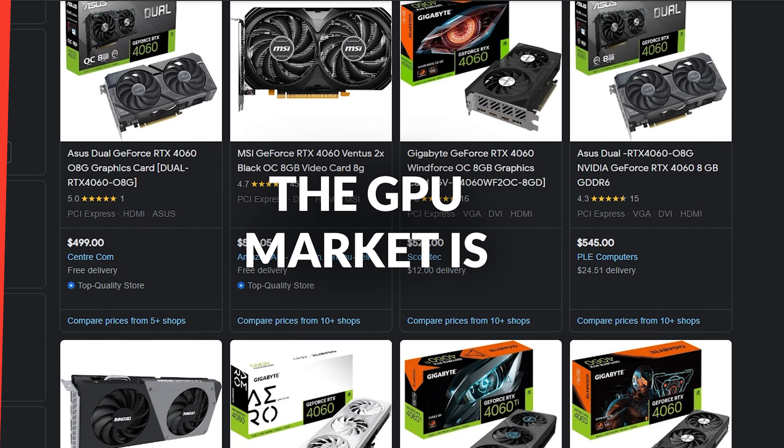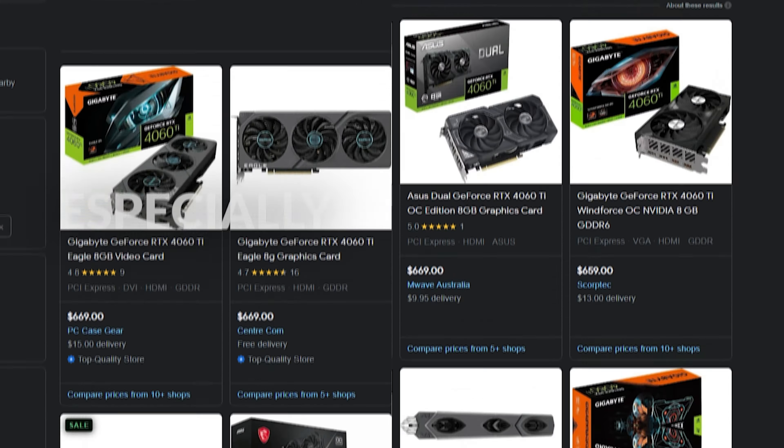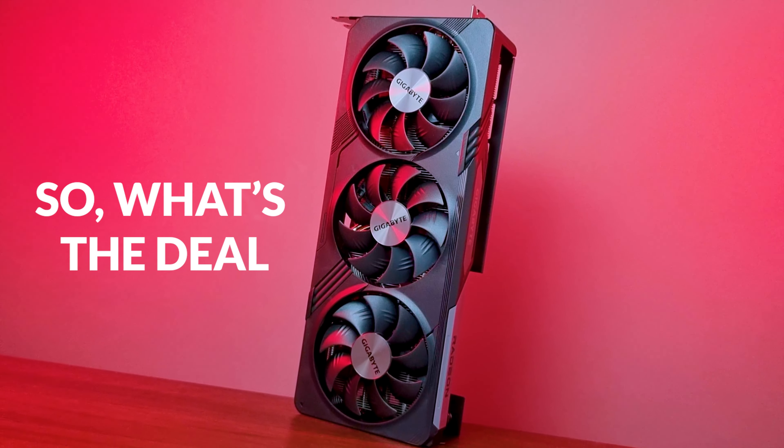As you may know, the GPU market is currently in a state of flux, especially in the mid-range segment. So what's the deal with this new graphics card? Is it worth your hard-earned money? Let's find out.